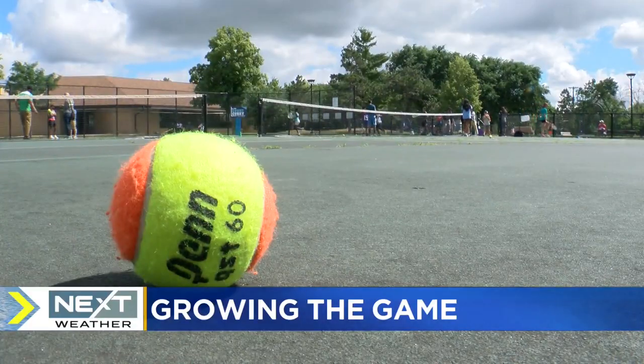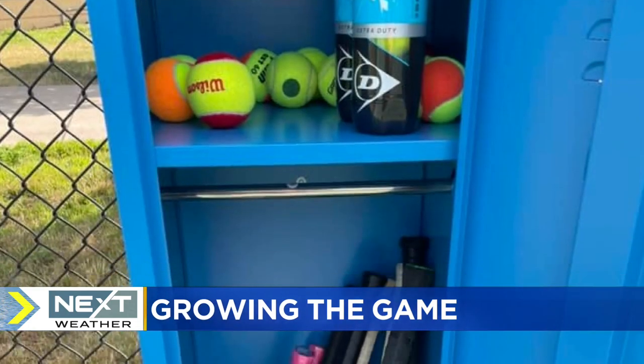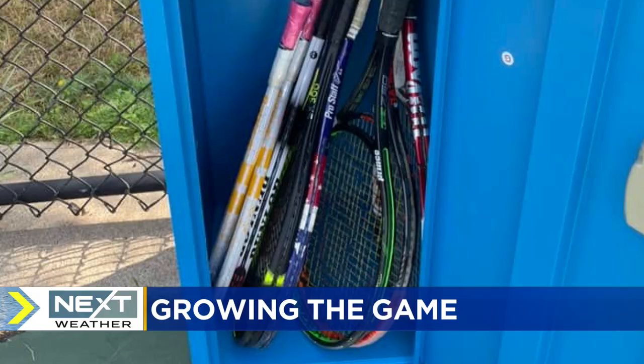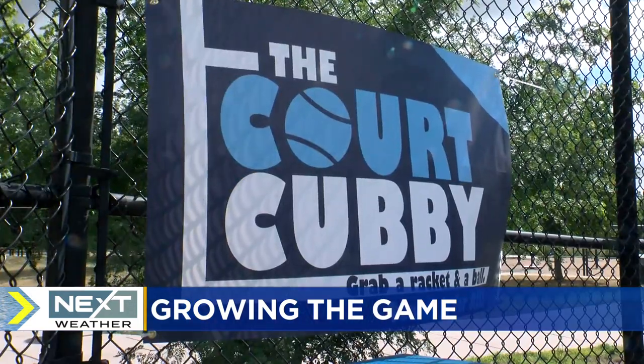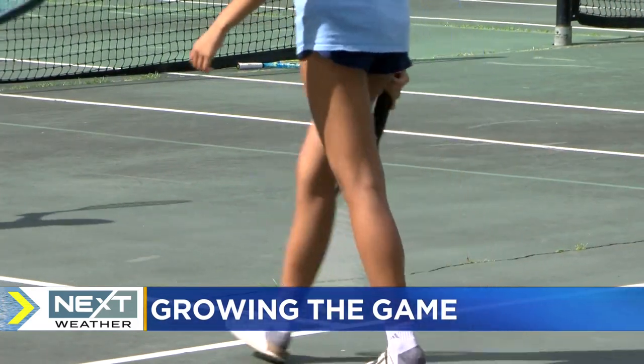It is a beautiful top 10 weather day to get outside and maybe play some tennis. There's an initiative to make sure that the sport is accessible to kids and adults. A tennis association partnered with the Camden Town Tennis Club in North Minneapolis to add a locker full of equipment to the courts at Weber Park. WCCO's Jennifer Merrily learned more about the court cubby pilot program and why they hope to grow it.